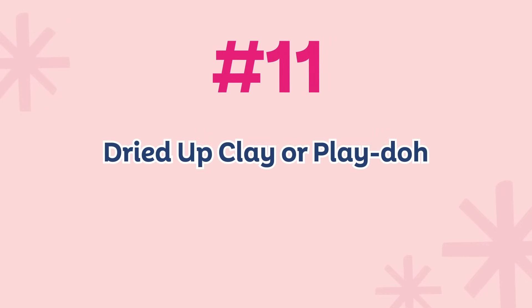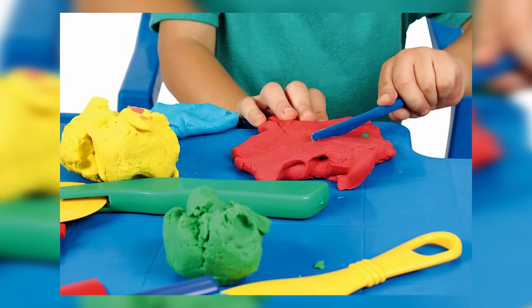Number eleven: get rid of any dried up or old clay or Play-Doh, especially with kids. We sometimes get like 20 open things of Play-Doh, and over time, even if they're not completely dried out, they get really hard to work with. Play-Doh is cheap and easy to replace. Go ahead and start with a clean slate — get rid of any of that and get some fresh Play-Doh that is actually easy to use.